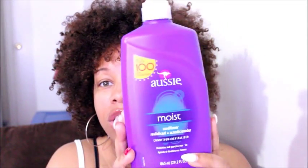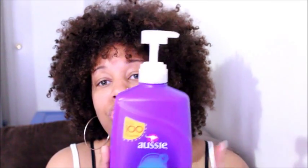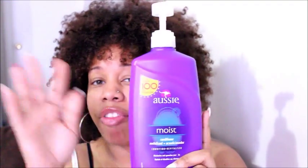Hi Naturalisas and welcome back to my channel The Natural Equation. Today I will be doing a video on my top 5 hair products that I use on a daily basis. For my first product, it would be my Aussie Moist Conditioner. I also have the shampoo to go along with this, but I really don't shampoo my hair that often — maybe once a month. I do co-wash my hair with this when my hair feels a little dirty and is losing moisture. It's a very great moisturizing conditioner, and it's $4.97 at Walmart.